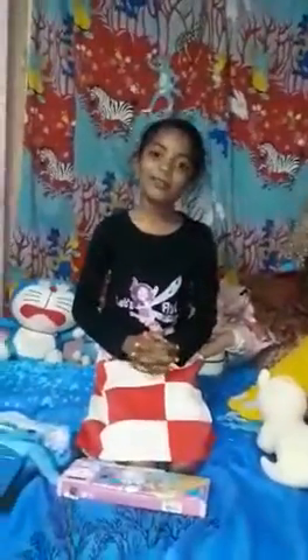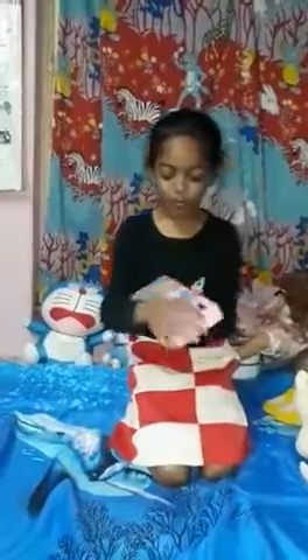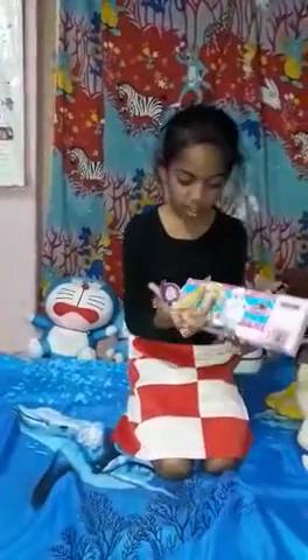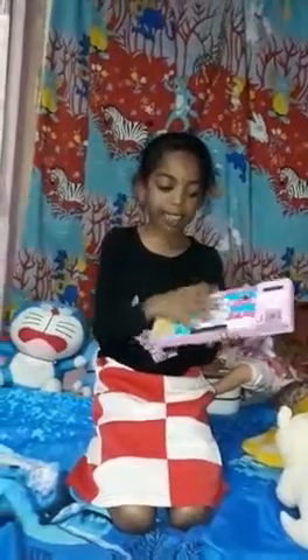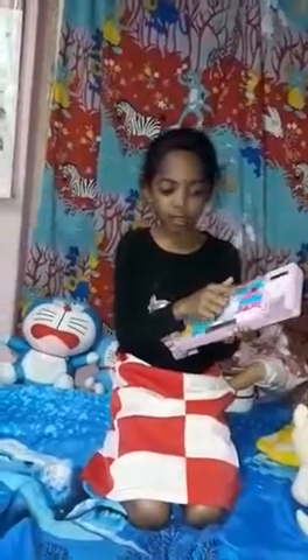Hi everyone, welcome to my video! I have this new pink Barbie geometry box. I know this character — her name is Snowflake. I have her here.